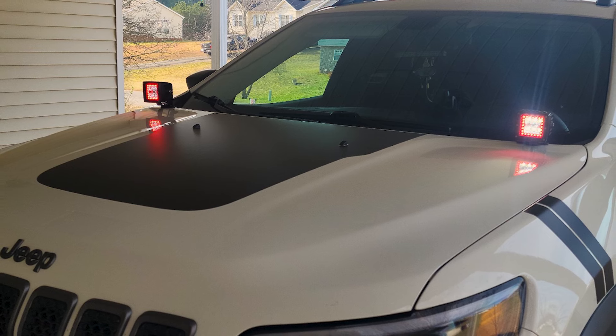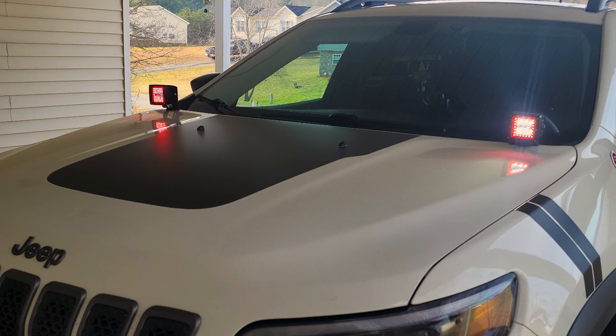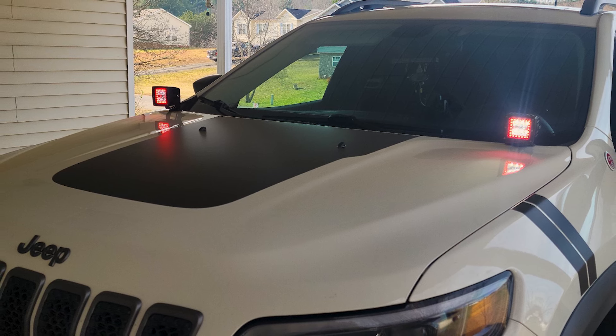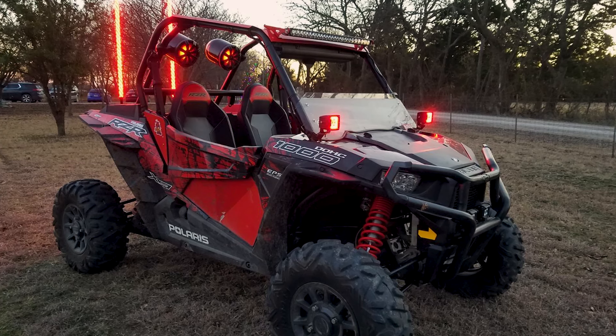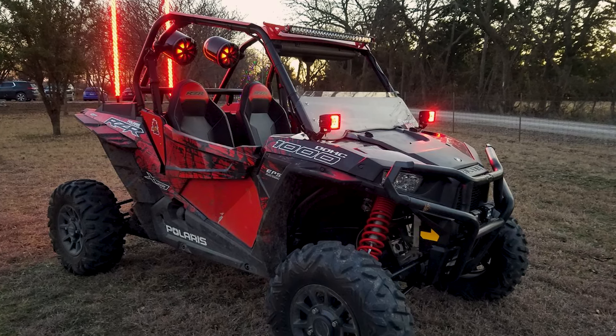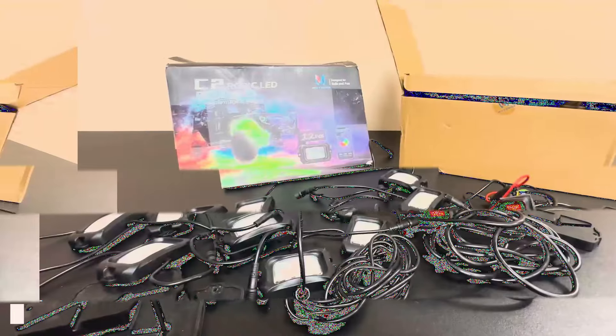The RGB halo light strobe effect, controlled by both remote and app on Android or iPhone, syncs with music rhythm. The Nikoko all-RGB color-changing LED Cube pods were assembled with high-quality 50-50 RGB halo strip and light work housing.